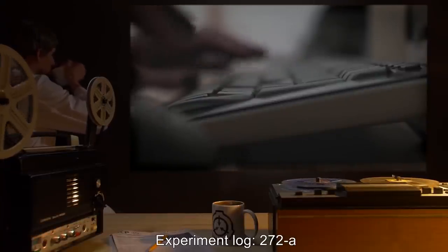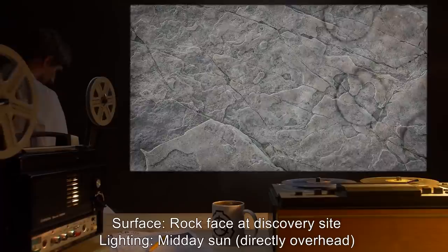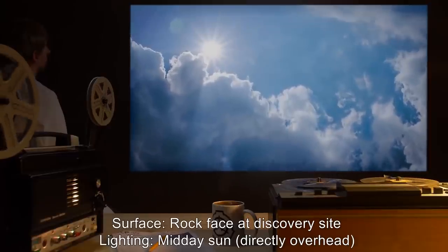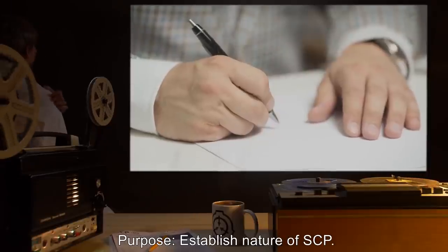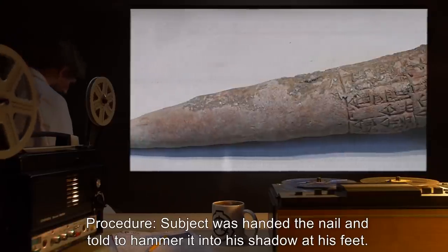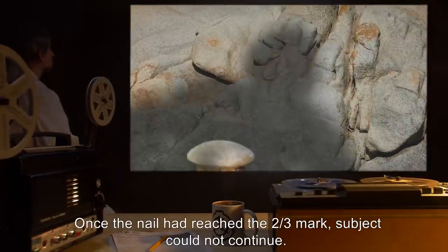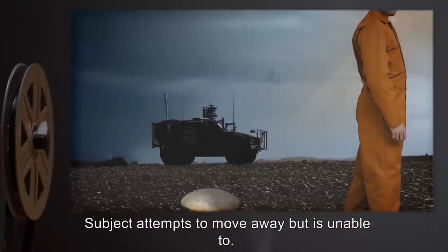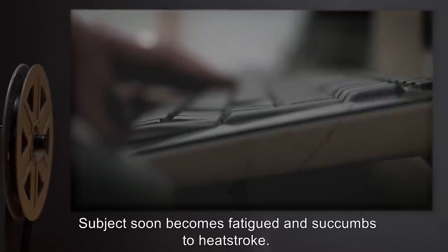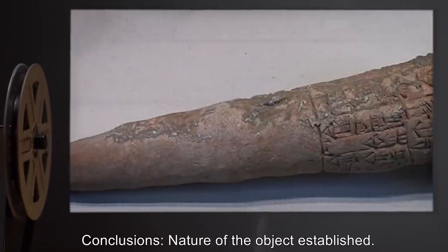Experiment Log 272A. Test Subject: D-Class Personnel D2721. Surface: Rock face at Discovery Site. Lighting: Midday sun, directly overhead. Purpose: Established nature of SCP. Procedure: Subject was handed the nail and told to hammer it into his shadow at his feet. Results: Subject complies. Once the nail had reached the two-third mark, subject could not continue. Subject attempts to move away but is unable to. Subject soon becomes fatigued and succumbs to heat stroke. Object removed. Subject given medical treatment. Conclusions: Nature of the object established.